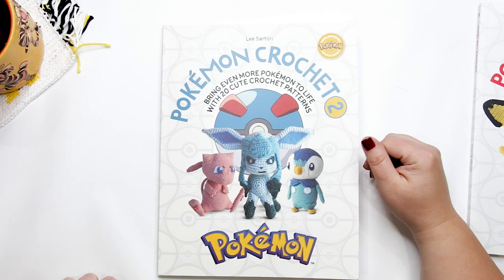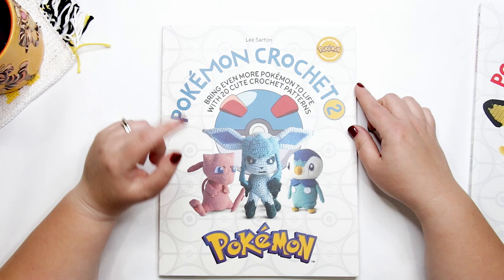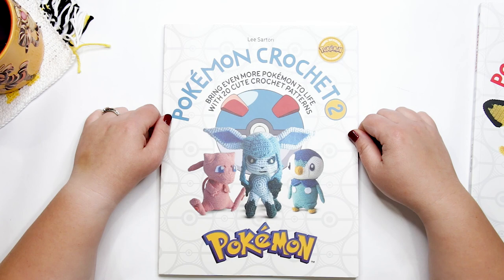As I mentioned at the beginning, we are giving away a copy of Pokemon Crochet Volume 2 to one lucky winner. To enter, visit the written version of this review over on my blog at theloopylam.com — I'll link to that in the description box below. When you scroll to the bottom of the review page, you'll find the giveaway entry form and giveaway rules. Complete the form and you'll be entered to win a copy of Pokemon Crochet 2.